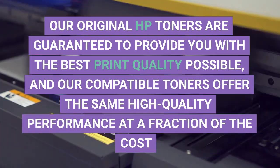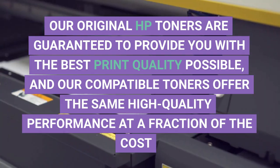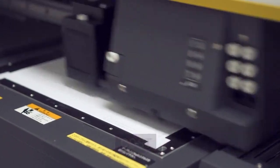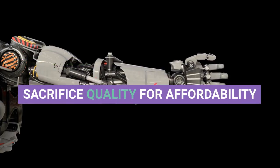Our original HP toners are guaranteed to provide you with the best print quality possible, and our compatible toners offer the same high quality performance at a fraction of the cost. With Fabarnik, you won't have to sacrifice quality for affordability.